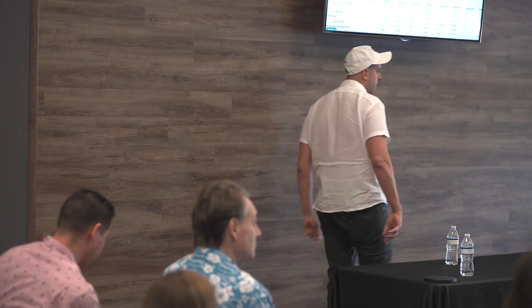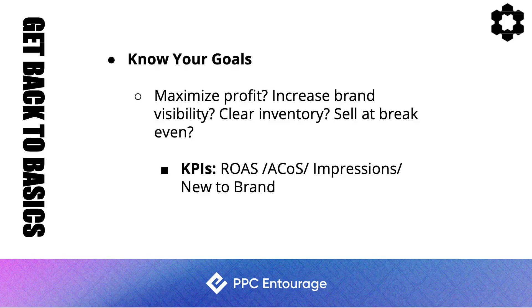Know your goals. Don't go into Q4 just willy-nilly. Know what you want: more brand awareness, maximizing profits, clearing inventory, or selling at break-even. It's important to have a goal not just on a brand level but also on an individual ASIN level, so you can match your goals with your KPIs.